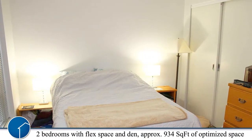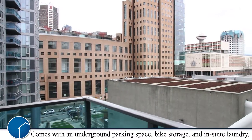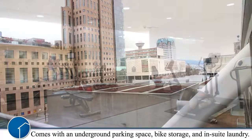With two bedrooms, one den, and a flex space, this condo with 934 square feet makes the most out of the space. Enjoy the added convenience of one underground parking space, bike storage, and an in-suite laundry.